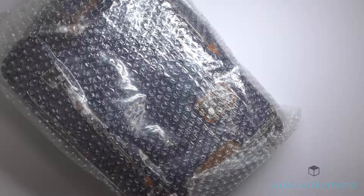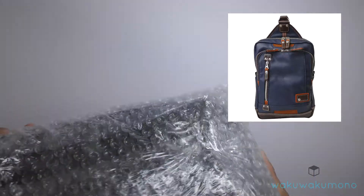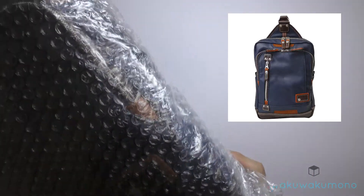Welcome to another video by wakuwakumono.com. I have this shoulder bag that I purchased from Amazon in Japan. A customer from the USA wanted this bag. The brand is called Moustache.